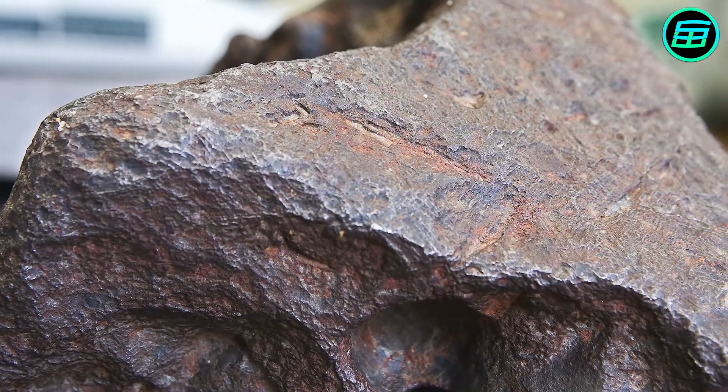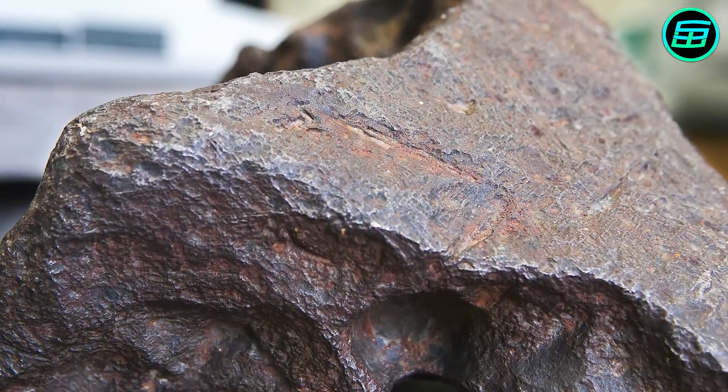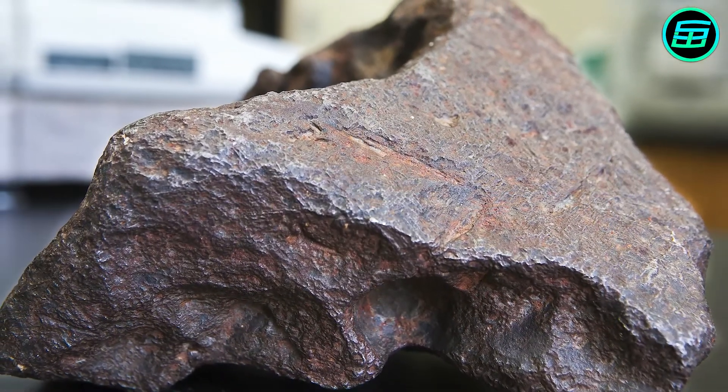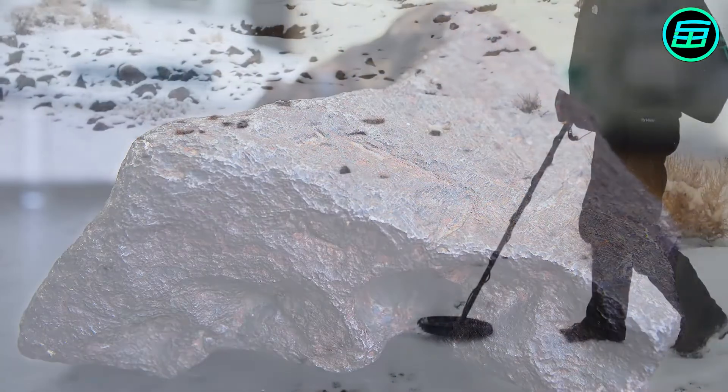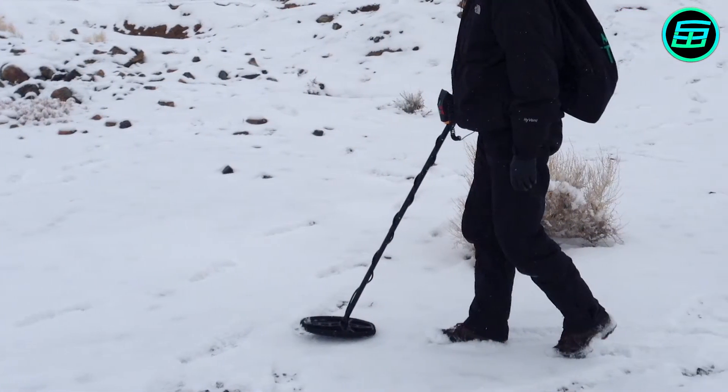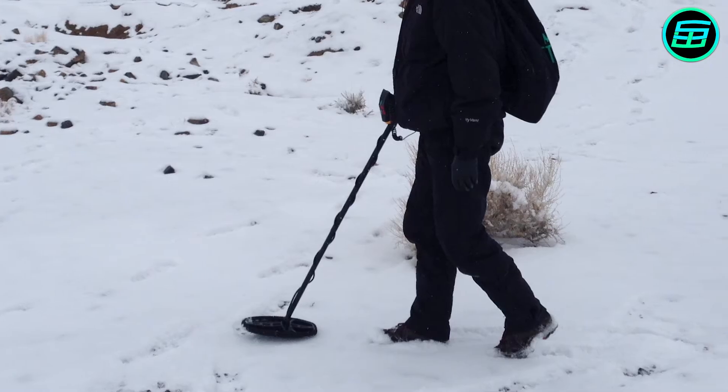If a meteor reaches the Earth's surface, it's called a meteorite. Meteorites are rarer than gold and can therefore be very valuable. One gram of a meteorite can be sold for between 50 and 1,000 dollars depending on its rarity.